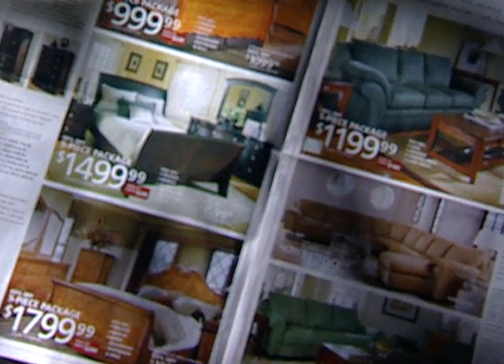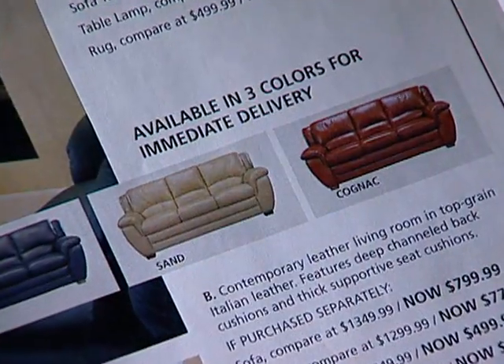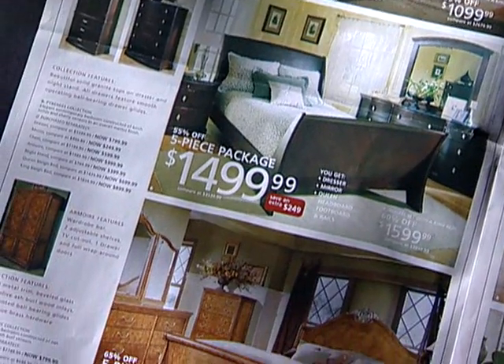It's family-owned and family-friendly. Perhaps that's why Artvan Furniture is America's largest independent furniture retailer. With 30 stores in Michigan, Artvan has huge buying power.